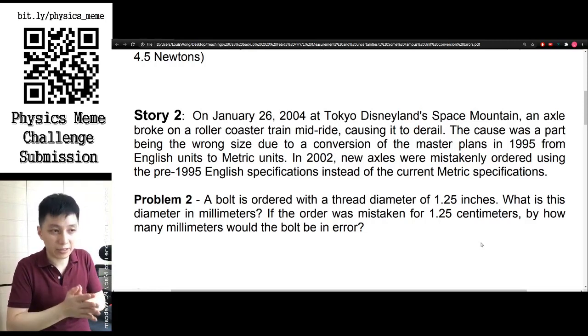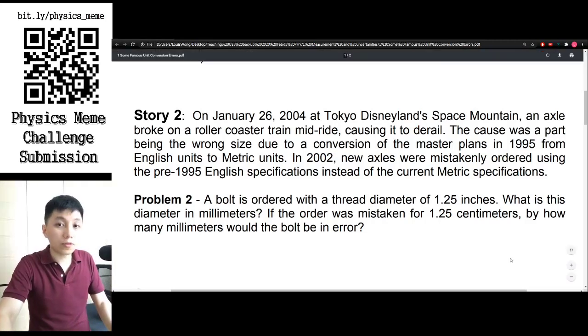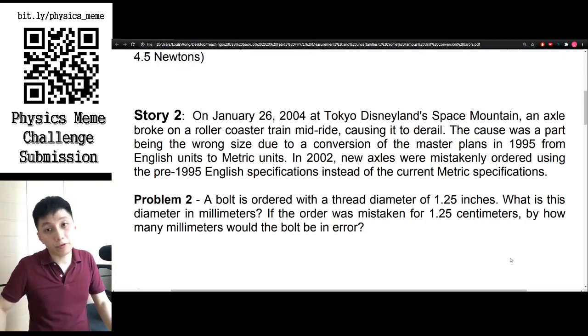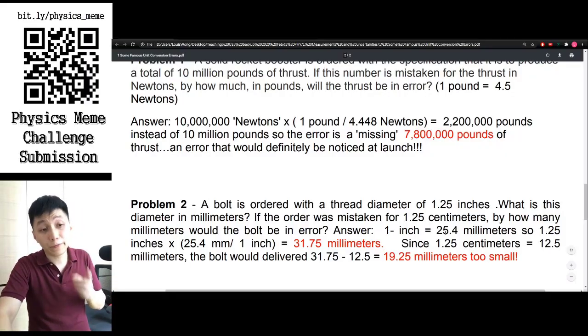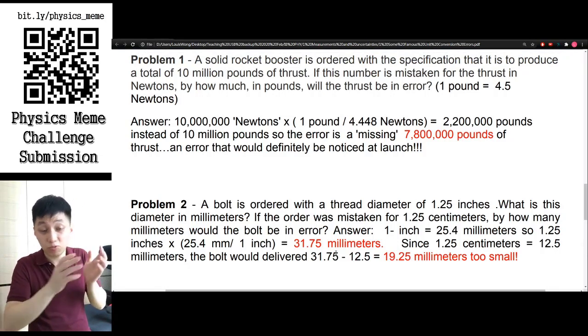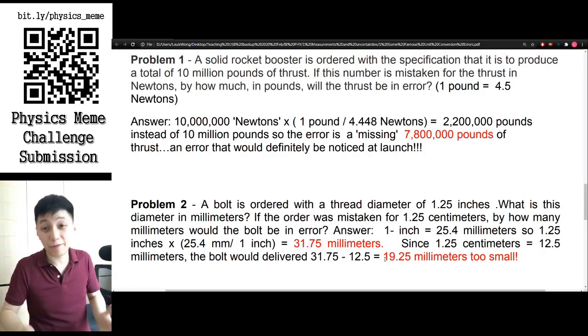Can you calculate how many millimeters of difference that creates for the bolt? Pause the video and do the calculation. The answer: 1 inch equals 2.54 cm, so 1.25 inches converts to 31.75 millimeters. Comparing that with 1.25 cm, which is only 12.5 millimeters, you get a difference of 19.25 millimeters — not even half the correct size.